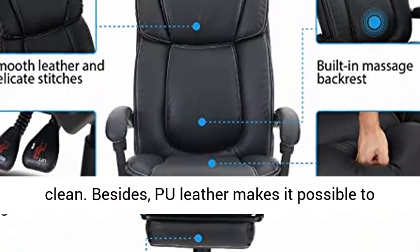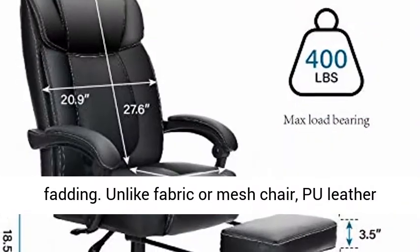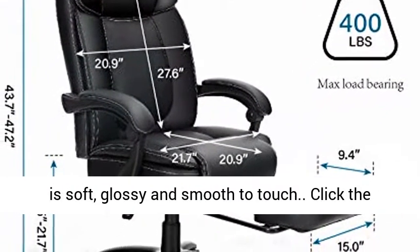Besides, PU leather makes it possible to withstand long-term wear and tear without shedding and fading. Unlike fabric or mesh chairs, PU leather is soft, glossy, and smooth to touch.